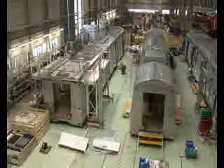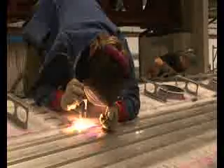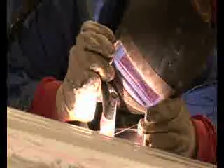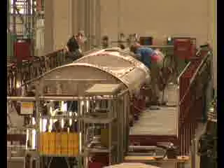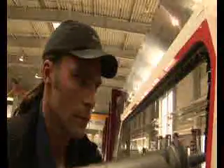It wasn't just the design and construction of the first Delhi Metro trains that were done on an international scale — so too were production and assembly. The first 36 cars were built in Görlitz, in Germany. The remaining 388 Delhi Metro vehicles will be manufactured at a newly opened Bombardier factory in Savli, in the Indian federal state of Gujarat.